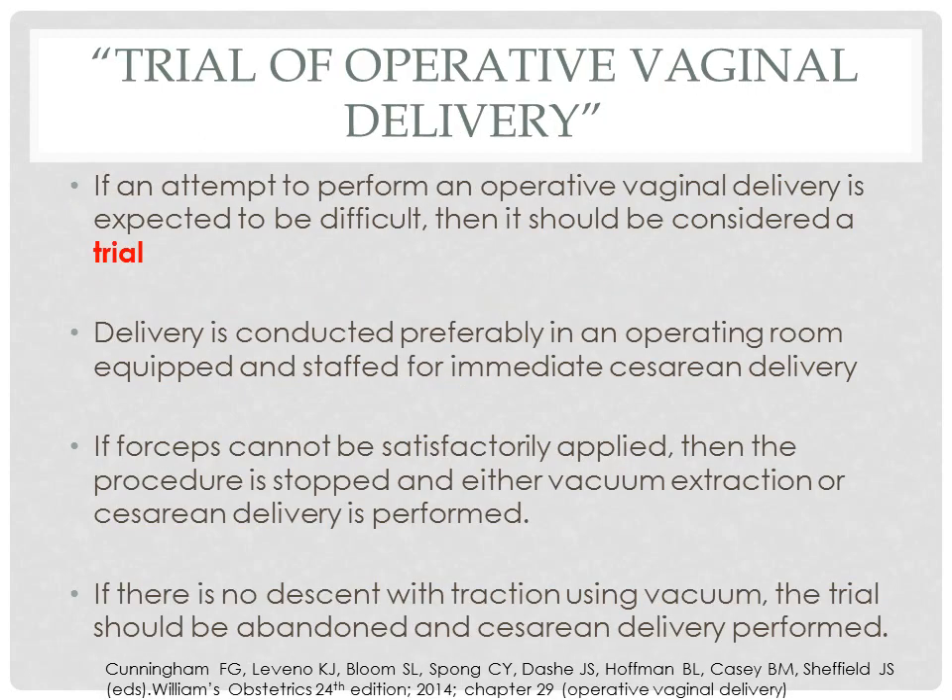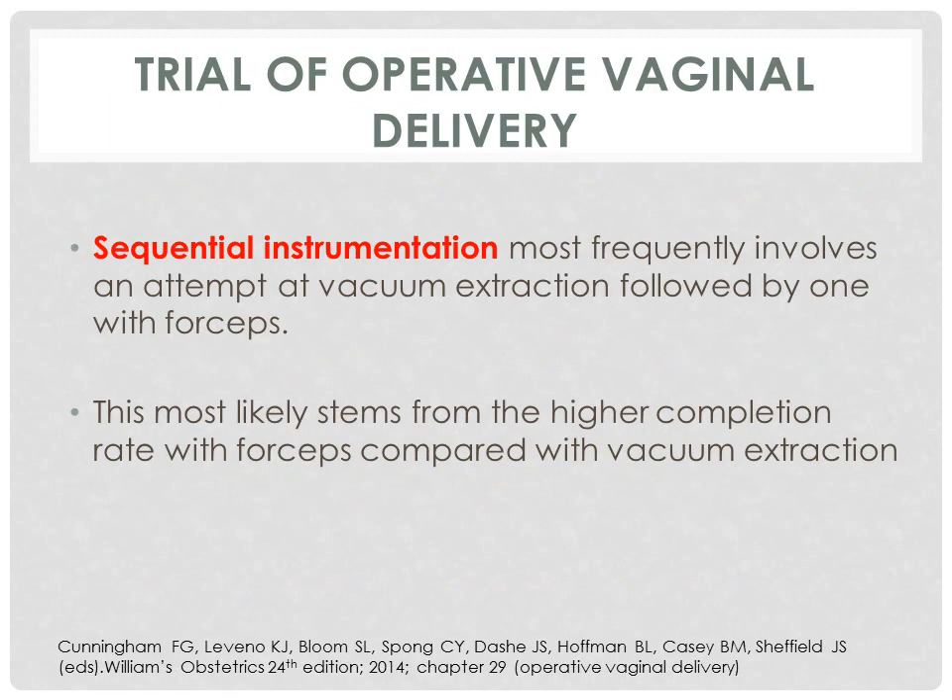A trial of operative vaginal delivery is considered when an attempt is expected to be difficult. Delivery is conducted preferably in an operating room equipped and staffed for immediate caesarean delivery in case the operative vaginal delivery fails. If forceps cannot be satisfactorily applied, the procedure is stopped and either vacuum extraction or caesarean delivery is performed. If there is no descent with traction using vacuum, the trial should be abandoned and caesarean delivery is performed. Sequential instrumentation refers to an attempt at vacuum extraction followed by one with forceps, and most likely stems from the higher completion rate with forceps compared with vacuum extraction.